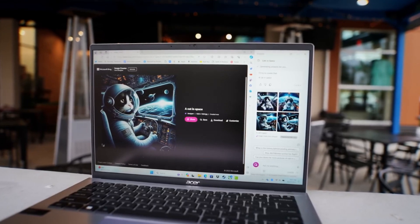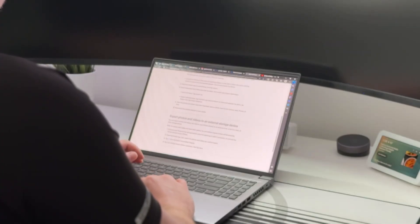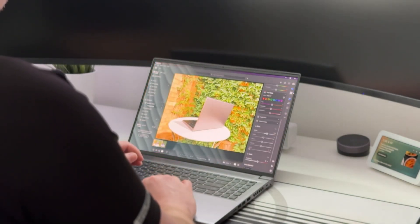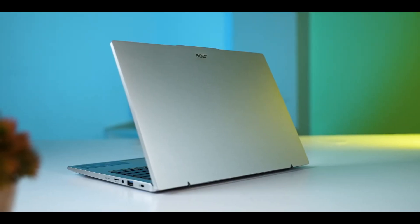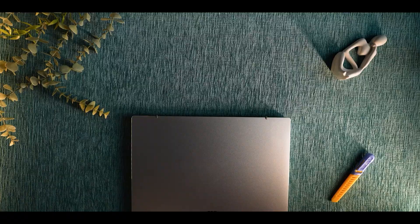The AI optimization doesn't stop there. The Swift X14 is tailored to handle hundreds of AI apps, from Stable Diffusion for creating stunning visuals to other creative and productivity tools. Acer has ensured that this laptop is future-proof, ready to take on the next wave of AI advancements.